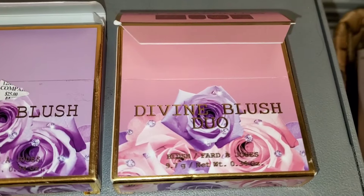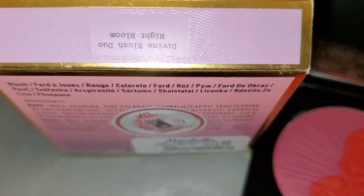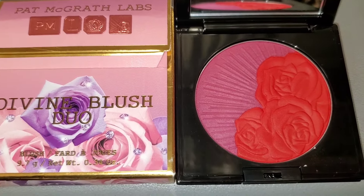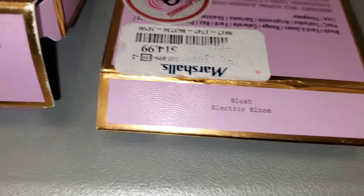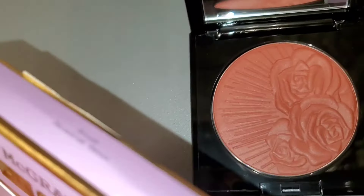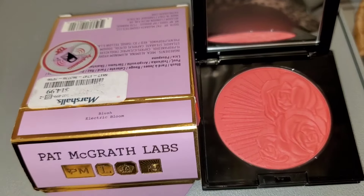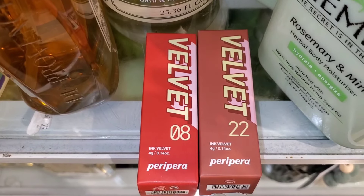For Pat McGrath Labs I found this Divine Blush Duo in a new shade I'd never seen before — it's called Night Bloom. It looks so gorgeous on the inside; I was in love with the two shades. This one was going for only $15. They also had single blushes in the shade Electric Bloom and the shade Paradise Venus. Paradise Venus is a beautiful peachy-sort-of blush, and Electric Bloom is also gorgeous — both for $15 at TJ Maxx.